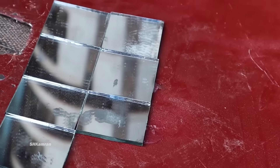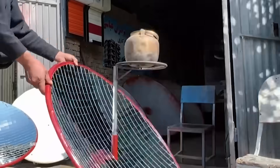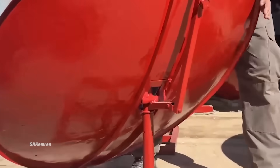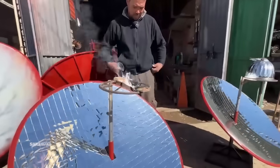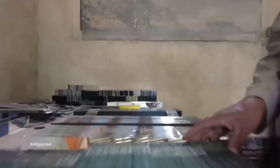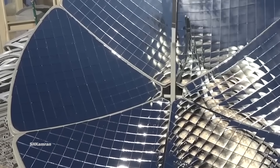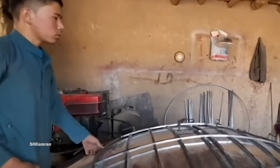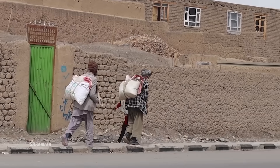Solar ovens are designed to use direct sunlight for their operation, which not only increases their efficiency but also helps to preserve the environment. Due to the high price of wood and gas and the lack of dependable electricity, solar ovens have attracted the attention of families as a cheap and durable option. Using new technologies and unique design, solar ovens have quickly gained popularity. Using solar ovens reduces the production of dust and smoke pollution in the air, helping to preserve the environment. In addition to improving quality of life, they have made an important contribution to economic development and environmental protection.